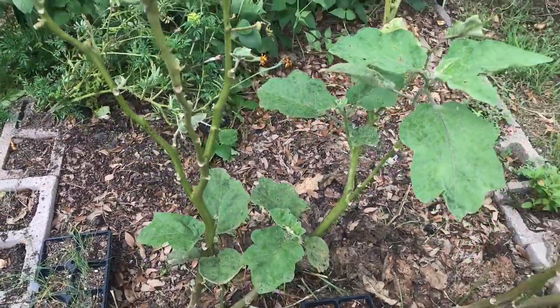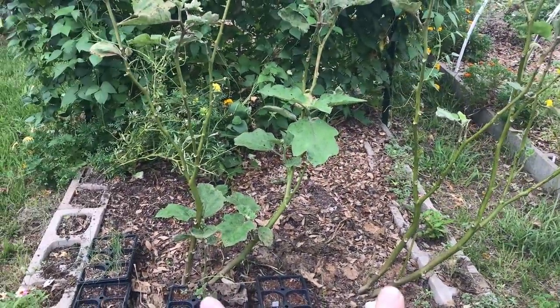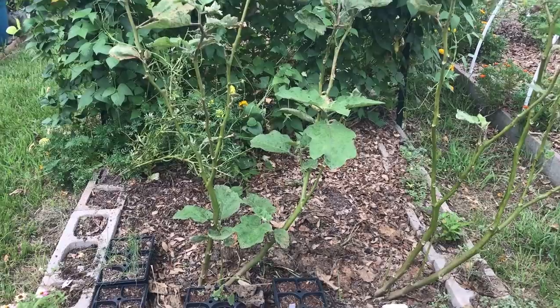I might top them off — I'm not entirely sure. The eggplant are doing well. They've got some nice space and aeration now.